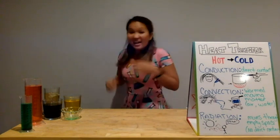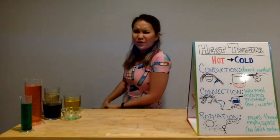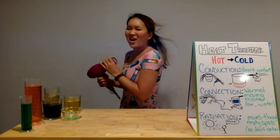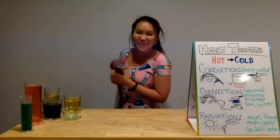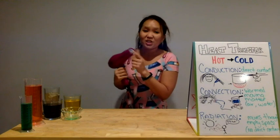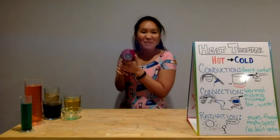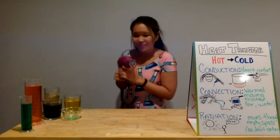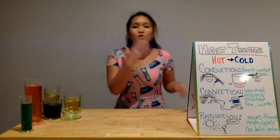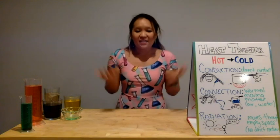Now there's another way: convection. Convection is a little bit more difficult. It's heat transfer through movement of warm air. This blow dryer right here — I'm not touching it directly because it's completely hot, but my hair gets warmed by the warm matter coming out of it, just like a radiator. Another place you could see it is when water is boiling — it starts to move very quickly and the water moves, and that's warmed matter.